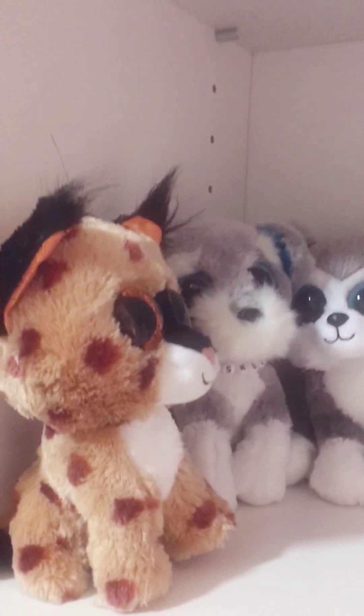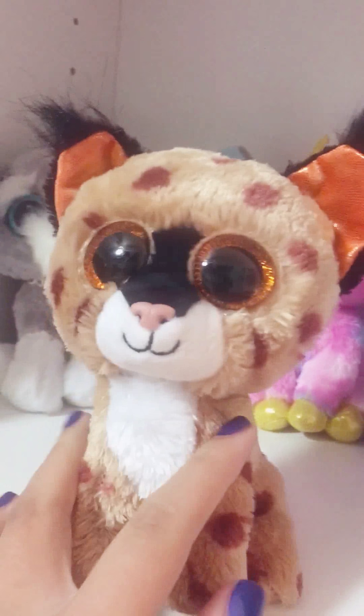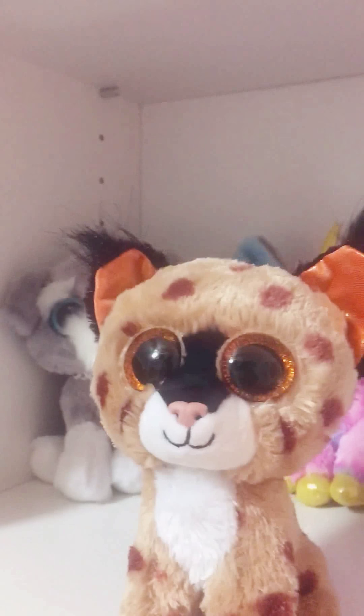And then you have your standard 6-inch Beanie Boo, which are all these adorable guys. So this is Buckwheat, and he is some form of wildcat, maybe a lynx.